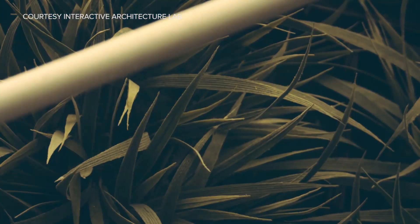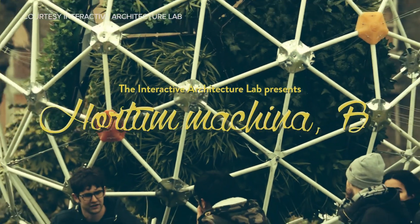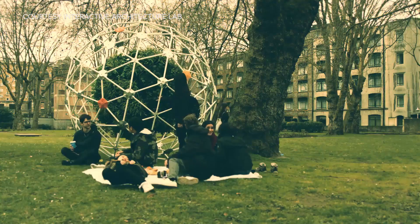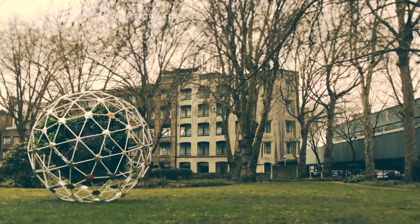The word cybernetics might bring to mind terminators at first, but what about something more eco-friendly, like this? Researchers at University College London created Hortum Machina B, a geodesic sphere with a decidedly green twist. It's filled with plant life, and electrodes allow the sphere to detect how the plants respond to different environments. The sphere can also move, albeit slowly and awkwardly, by using actuators that shift its weight around.